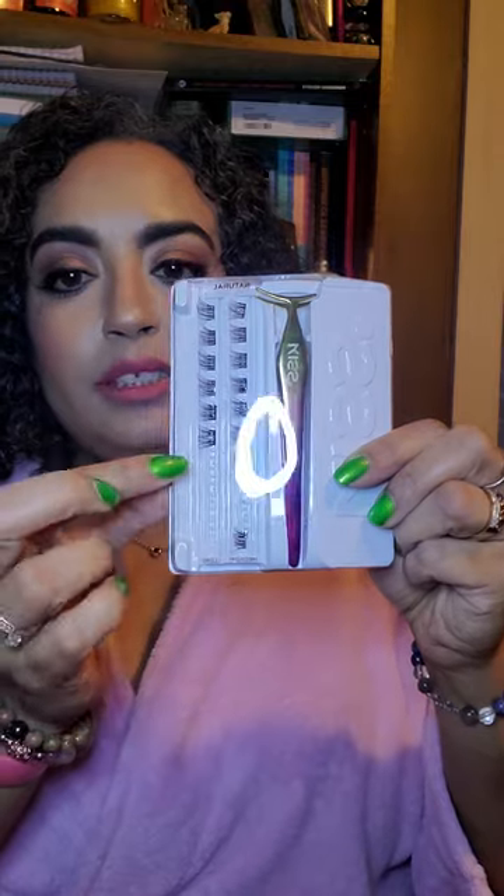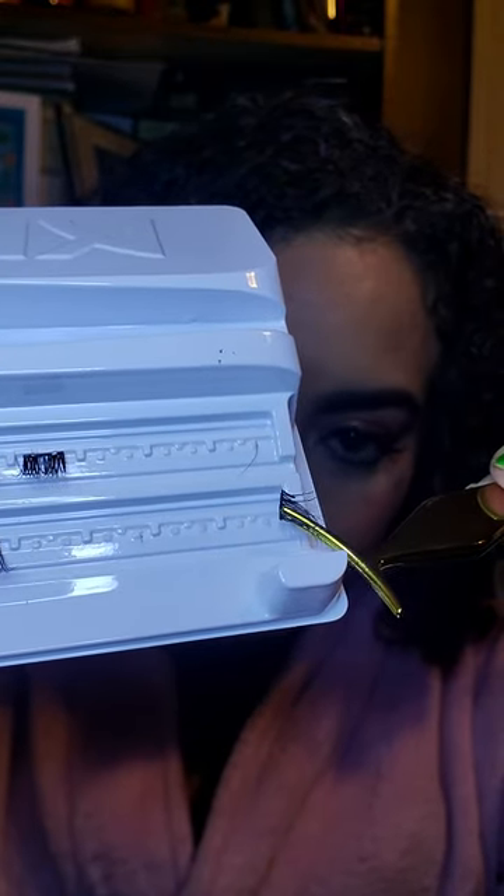For lashes I tried the Impress Press-On Falsies — pre-bonded lash clusters, no glue needed, applied with a long-tailed wand. I got the Natural Length which had some long and some medium clusters. I wanted to do two long and two medium on each eye. These little things stick to everything except your actual lashes. You can't even pick them up without losing hairs.